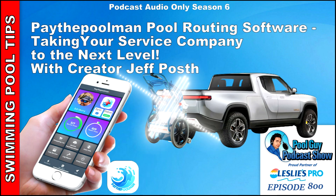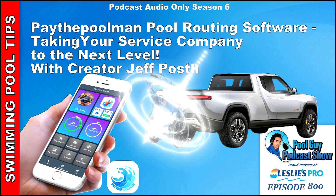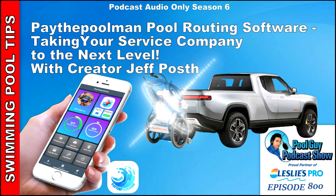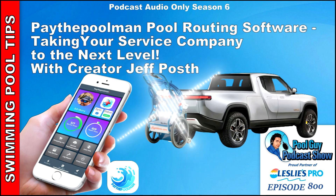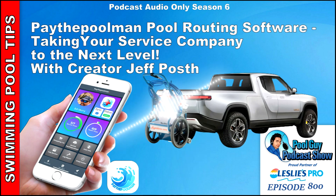I hope you found that helpful in deciding which pool routing software to choose for your service business. There are a few different ones out there, but I think Pay the Pool Man has a lot of great features that are really on the cutting edge. Definitely check their website out and take it for a test drive with their free trial offer. If you're looking for other podcasts I've recorded, go to swimmingpoollearning.com and click on the podcast icon. If you're interested in enhancing your business, check out my coaching program at poolguycoaching.com. Thanks for listening — have a great week, and God bless.